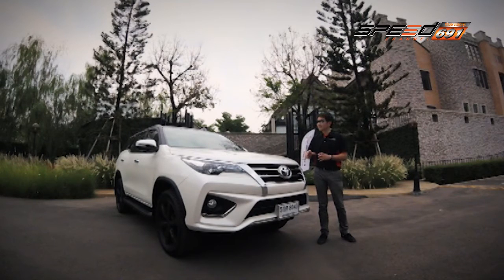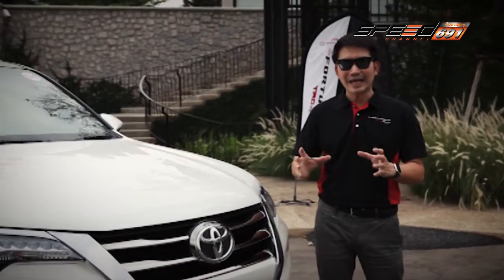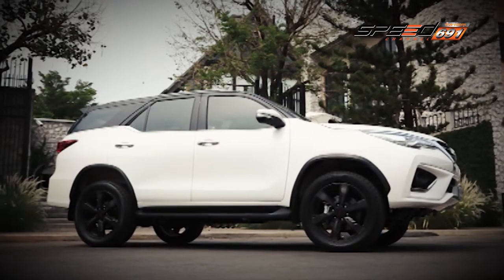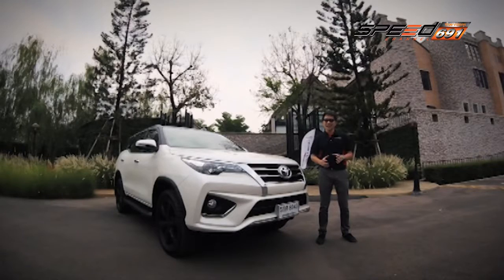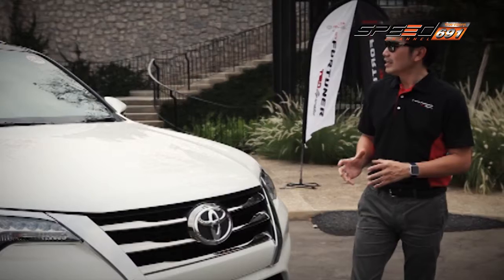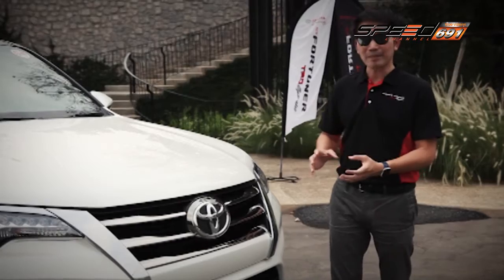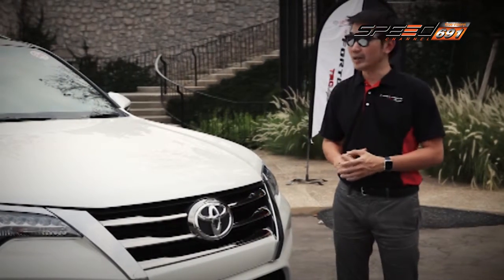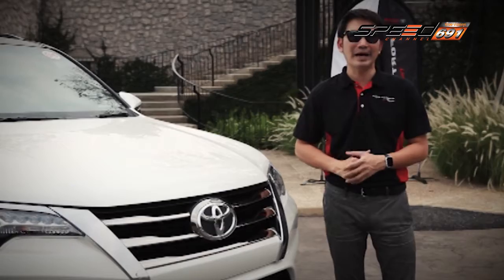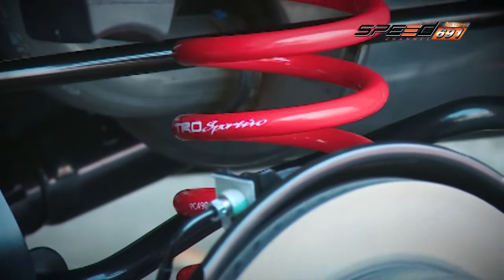จุดที่ถูกปรับและเห็นชัดเลย โดยเฉพาะในคันสีขาวที่มี Option ในลักษณะของ Body แบบ Two-tone ขอบล้อถูกปรับให้มีขนาดใหญ่เพิ่มมากขึ้นจากเดิม ใน Fortuner ปกติจะเป็นล้อขนาด 265/60 ขอบ 18 แต่ในคันนี้ถูกปรับหน้ายางเป็น 265 ซีรีส์ 50 และขอบล้อใหญ่ขึ้นเป็น 20 นิ้วทั้ง 4 ล้อ การปรับนี้ไม่ใช่การใส่ขนาดล้อธรรมดาทั่วไป แต่ถูกปรับและออกแบบพัฒนาโดยทีมวิศวกรเพื่อให้ได้ชุดช่วงล่างที่ดีขึ้น